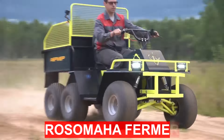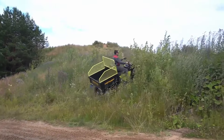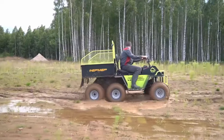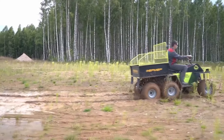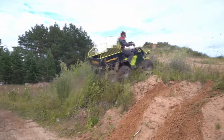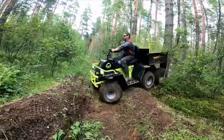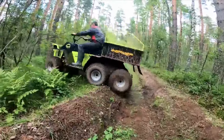The Rosomaha Fermer is an ATV with a load capacity of 500 kilograms, equipped with a single-cylinder engine producing 20 horsepower with electric start, a continuously variable transmission with reverse, and a chain drive to the rear axles. The 6x4 ATV uses low-pressure tubeless tires with a diameter of 56 centimeters, a reinforced chain, LED headlights, and side lights.